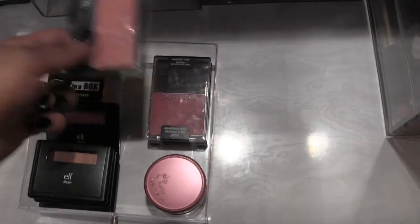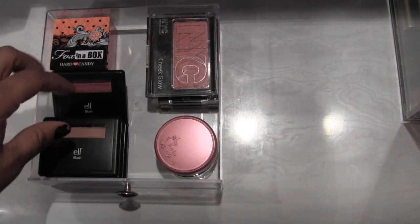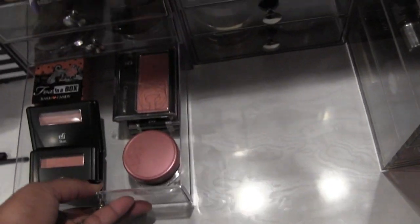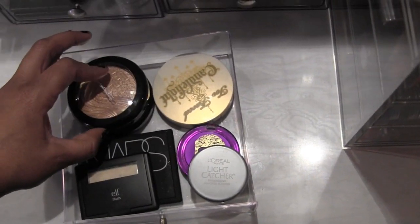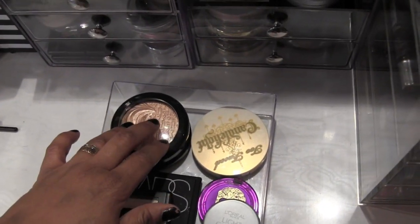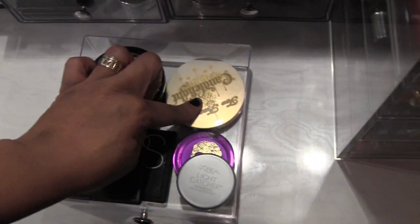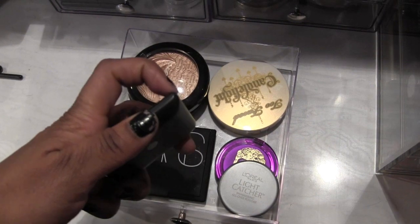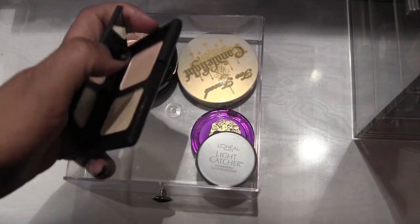Next I have NYC, two Wet n Wild blushes, Hard Candy Fox in the Box, four ELF blushes, a Tarte blush, and a Jordana blush. Over here are my highlights — two MAC Extra Dimension ones: Superb and Whisper of Guilt. If you can ever get your hands on Whisper of Guilt, do it — it looks amazing on every complexion. Then Too Faced Candlelight highlight, ELF blush, and Gotta Glow — a great inexpensive dupe for NARS Albatross. And a NARS duo highlight called Hungry Heart.